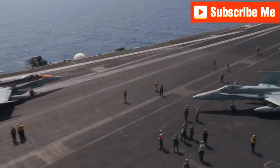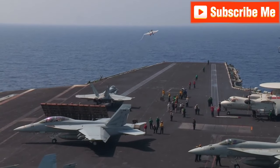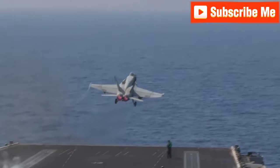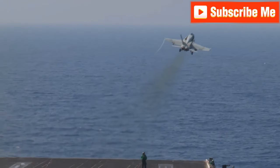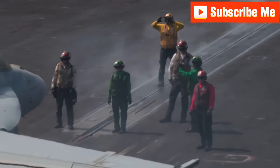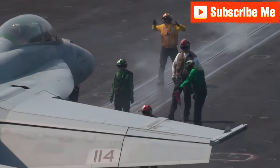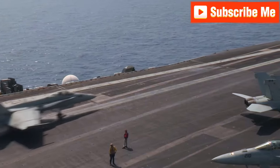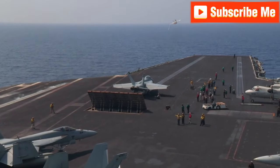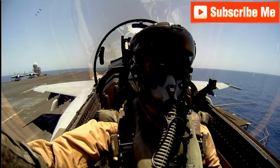Pilots must be ready for quick deployments, emergency landings and various tactical maneuvers. Similarly, flight deck crews need to be adept at handling aircraft in all conditions, ensuring the safety and efficiency of operations. The USS Gerald R. Ford can respond swiftly and effectively to any threat or mission requirement, maintaining its superiority and readiness at all times.